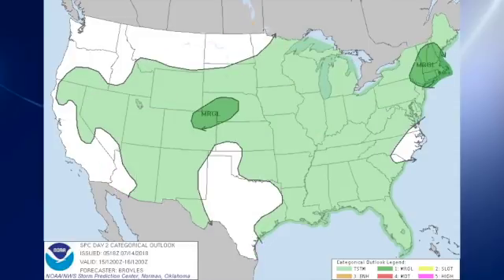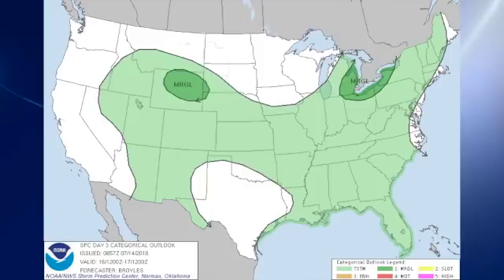For day two, we have marginal risks over parts of New England and southern New York, as well as over parts of Colorado and Nebraska. And then for day three, the eastern Great Lakes area has a marginal risk, as does parts of Wyoming.